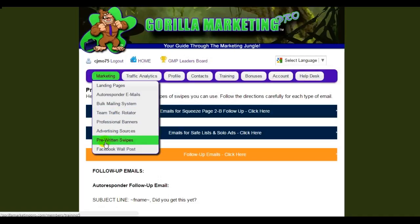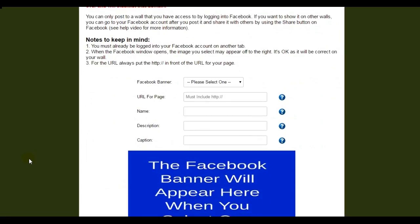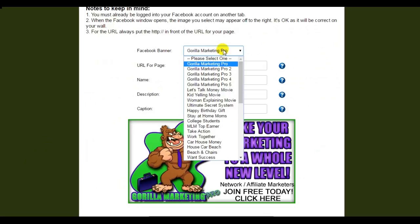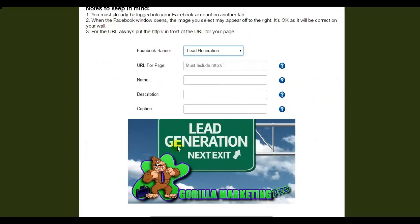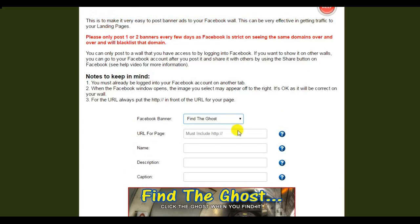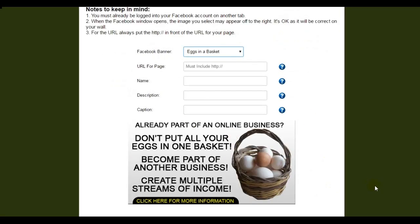Now what I think is possibly one of the coolest functions is the Facebook wall poster. What's so unique about this is that there are graphics already built in that you can use for your posts — and there's a bunch of them. You put your URL for where you want people that click on your Facebook post to go, the name, the description, and the caption, then you choose your graphic and you post to Facebook — done. They've given you all the images. It's amazing.